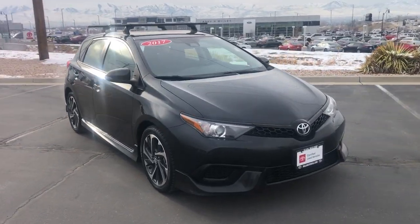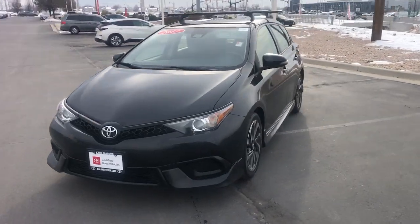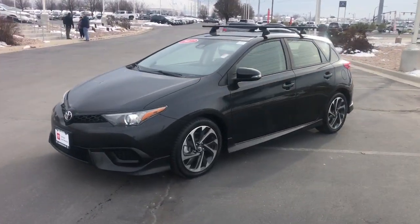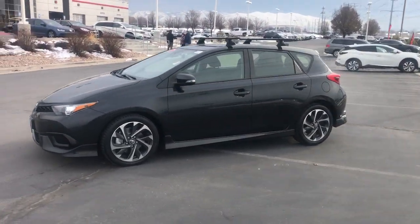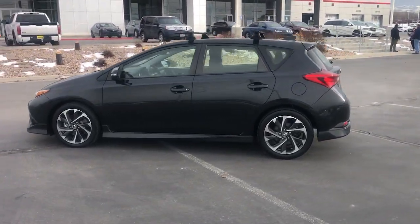Can you see yourself in the 2017 Toyota Corolla IM? With less than 50,000 miles on the odometer, this vehicle stands out from the rest. Make the commute comfortable and efficient in this modern-minded Corolla IM.